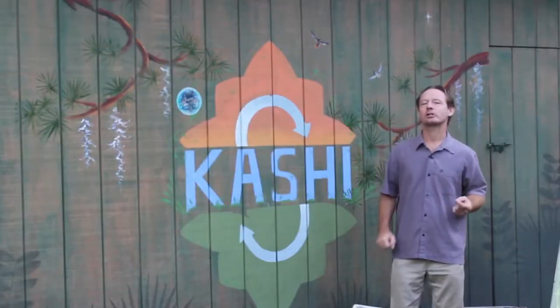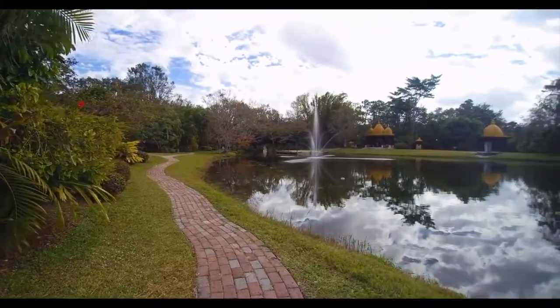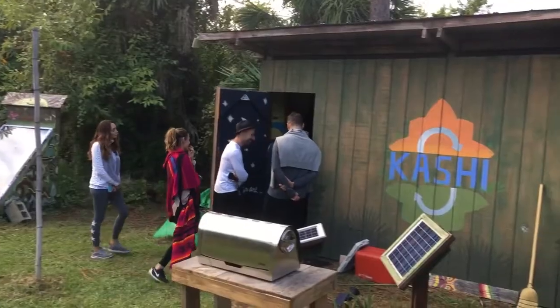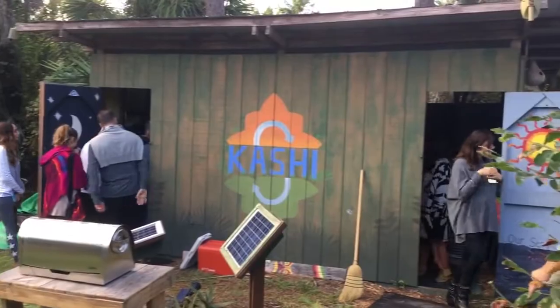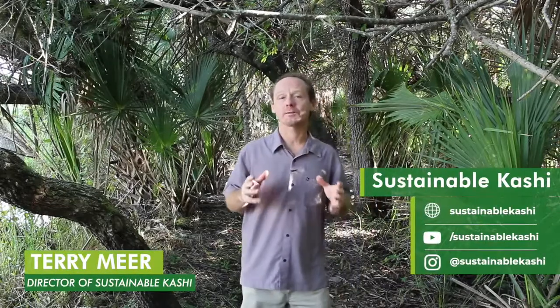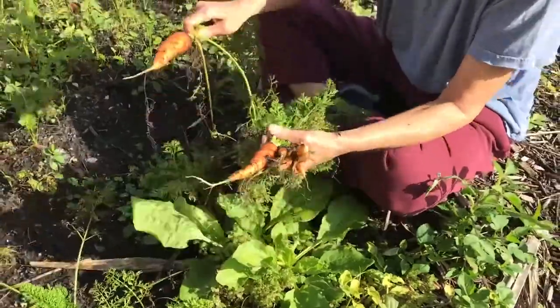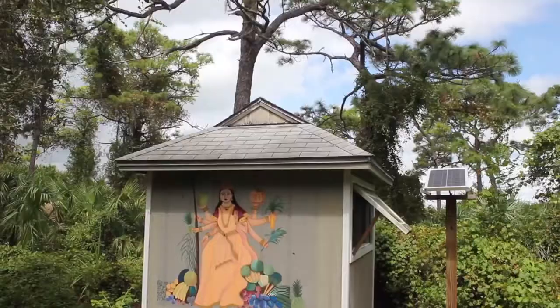Hello, I'm Terry Muir and today I want to show you around Sustainable Kashi. I want to show you some of the different regenerative systems we use here every day, including organic gardening, composting, and off-grid living.